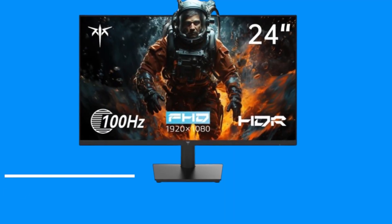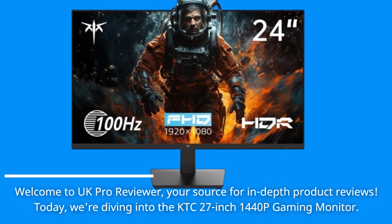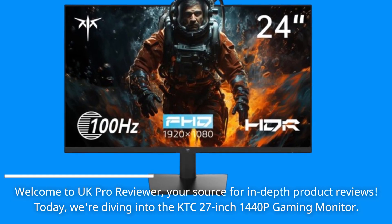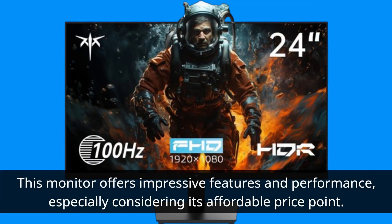Welcome to UK Pro Reviewer, your source for in-depth product reviews. Today we're diving into the KTC 27-inch 1440p Gaming Monitor. This monitor offers impressive features and performance, especially considering its affordable price point.